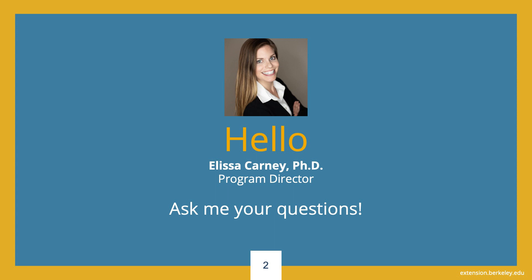Hello, this is Christina Ridardi, Program Manager of our Online Sciences Portfolio. Our Program Director, Dr. Elisa Carney, our colleague Amanda Quang, and I oversee the Online Sciences Portfolio at UC Berkeley Extension. Thank you for attending our information session. During this presentation, I will share information about our online science courses, the advantages of taking online science courses, and how UC Berkeley Extension can help you achieve your educational goals. I encourage you to submit your questions at any point during this presentation. Let's get started.